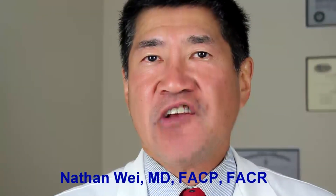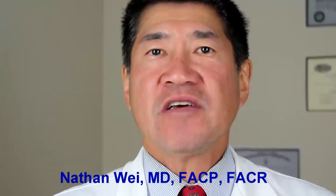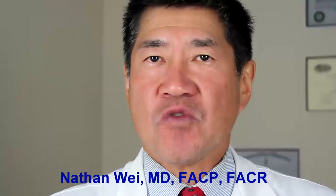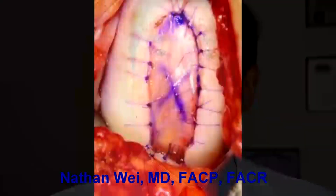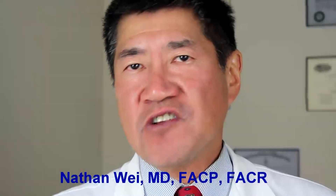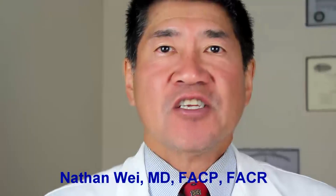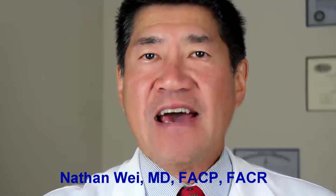Autologous chondrocyte implantation is another procedure where cartilage cells are removed from the patient, then cultured in the laboratory for a couple of weeks, and then re-implanted back into the injured knee underneath a thin membrane in the cartilage defect. The patient is not allowed to bear weight for several months. All of these procedures have had mixed reviews since controlled studies are difficult to do and the actual success rate is hard to determine. None of these procedures has been shown to be effective for osteoarthritis.